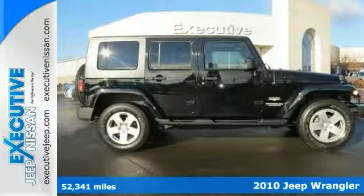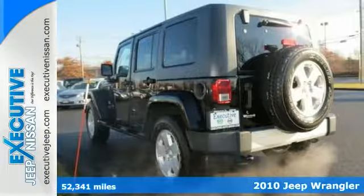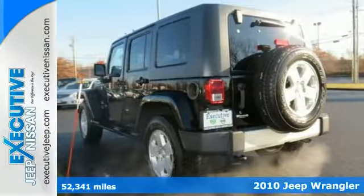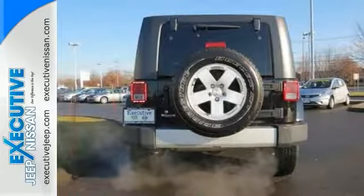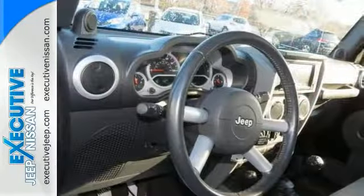Here's a 2010 Jeep Wrangler. The versatile and value-packed Wrangler has standard features including power steering, tilt-adjustable steering wheel, front fog driving lights, height-adjustable driver seat, and four-wheel anti-lock brakes.